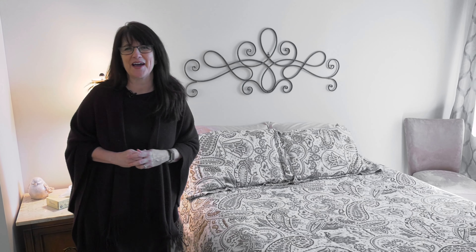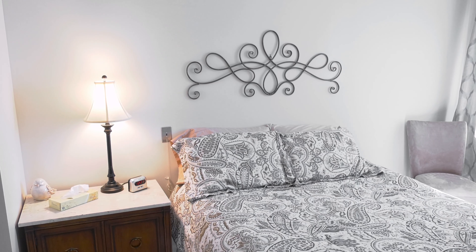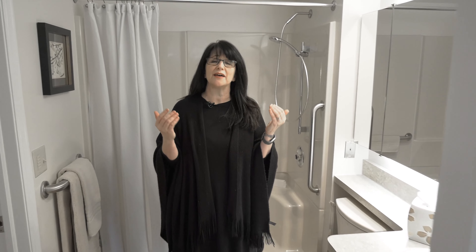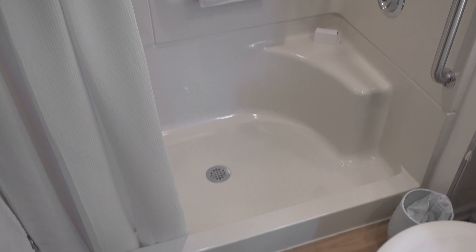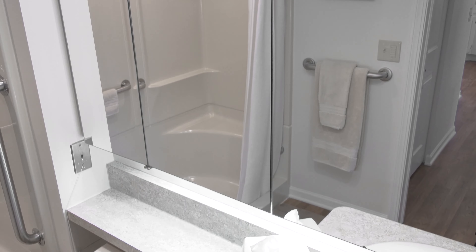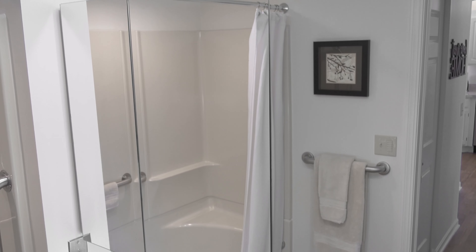Let's go take a look at the bathroom now. One of my favorite things about this bathroom in this floor plan is that you have two separate entrances — your private entrance and one for friends and family. There's a beautiful walk-in shower right behind me, and behind these mirrors, lots of medicine cabinet shelving space.